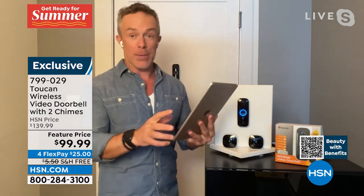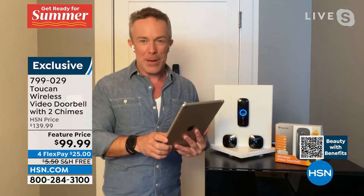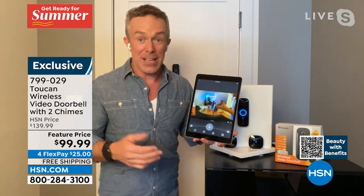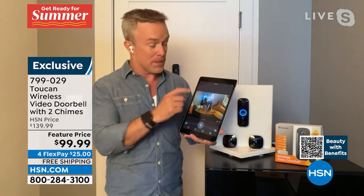I just got a notification — someone's at my front door. And that's what's really great about it, because we aren't always home. What I really appreciate about Toucan is two things: very simple to use and install, but more importantly, very simple to get it home. It's so affordable for all this amazing technology.